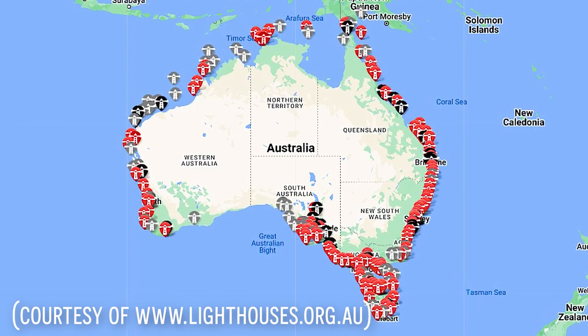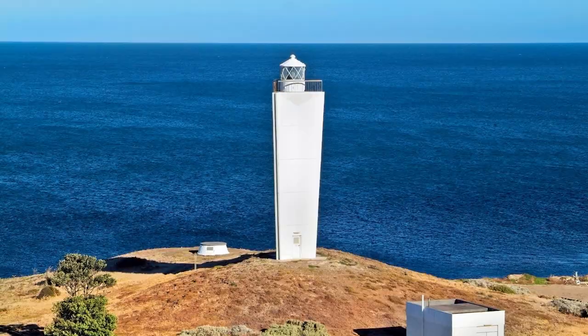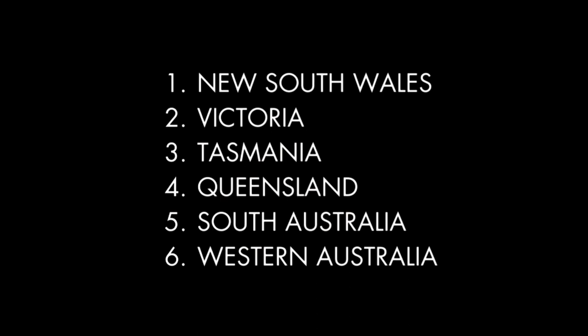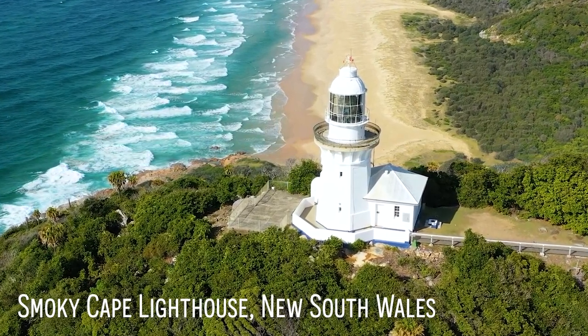Australia's coastline is home to more than 350 lighthouses, and today I'm going to show you 15 of some of the beautiful towers here, sorted by state. Let's get started.